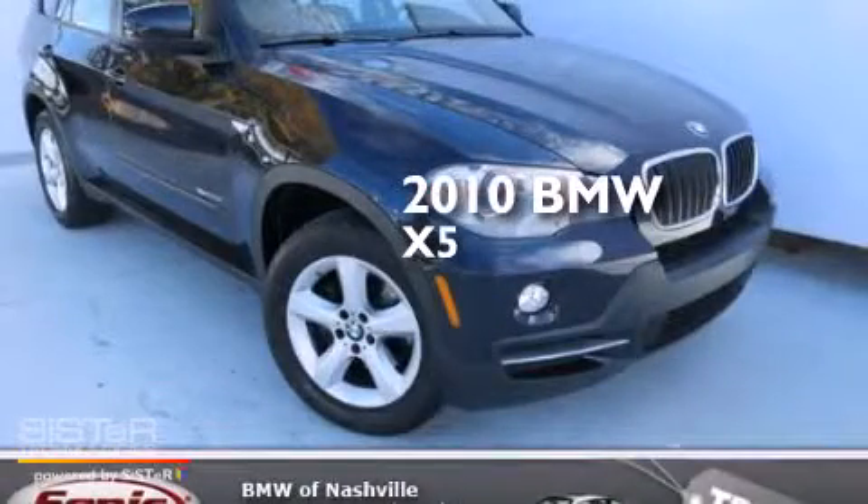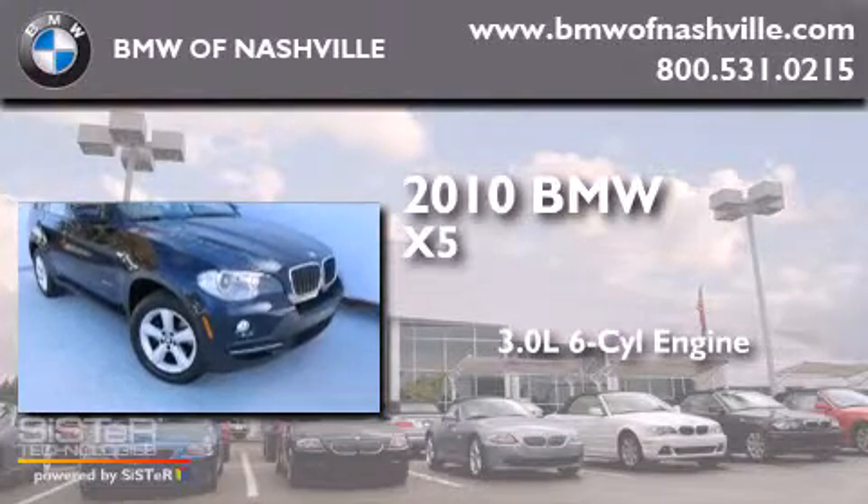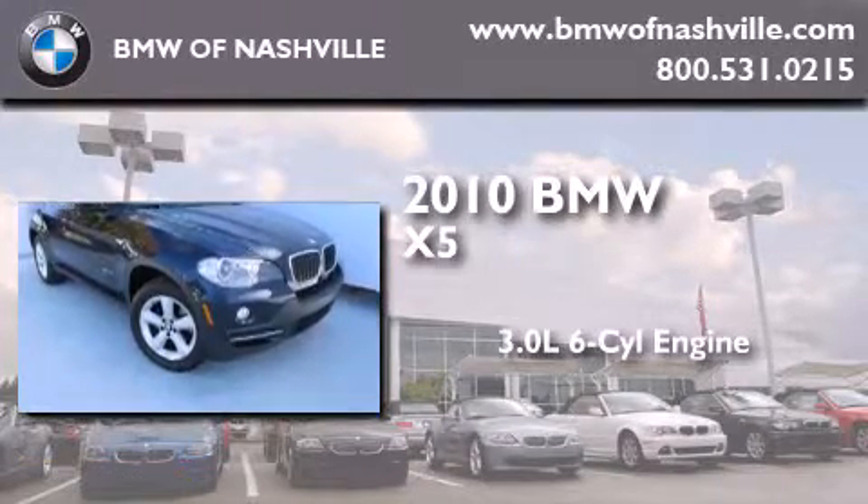This is a certified pre-owned 2010 BMW X5. It features a 3.0-liter six-cylinder engine, an automatic transmission, and all-wheel drive.